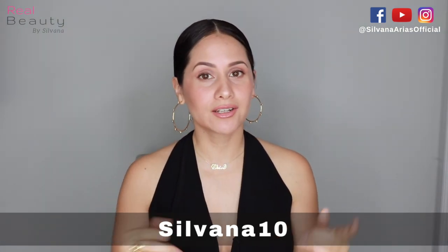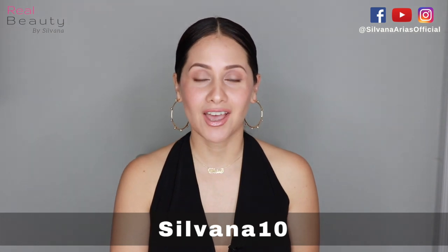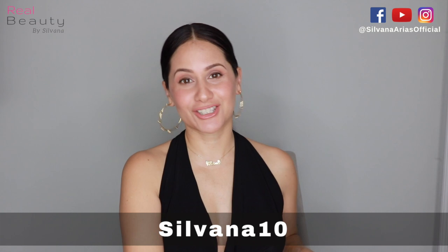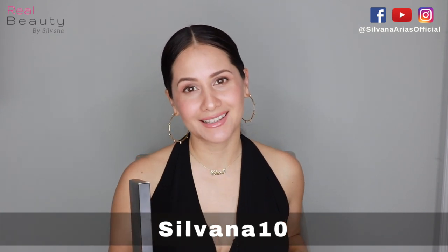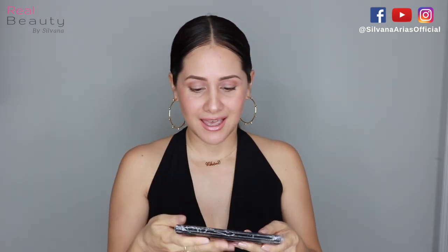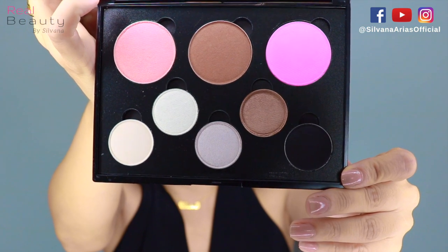But before we start, don't forget to subscribe. Okay, let's start and I'm gonna start with this palette. Look at the name — Girls Night Out. This is one of my favorite palettes. It's super new. I love the packaging. Look at these colors, aren't they gorgeous?